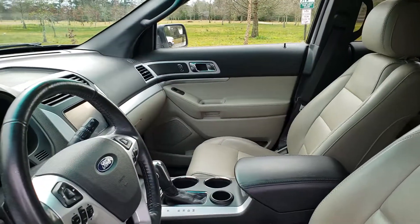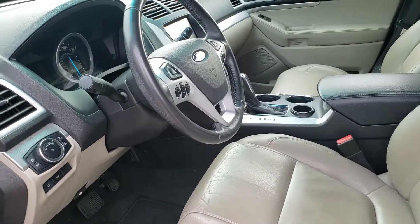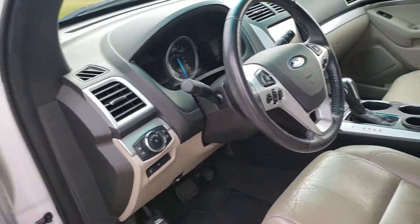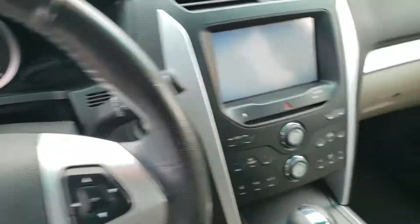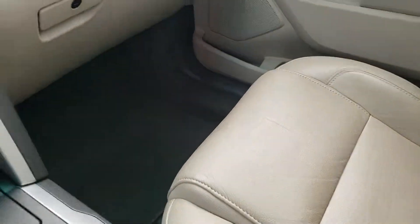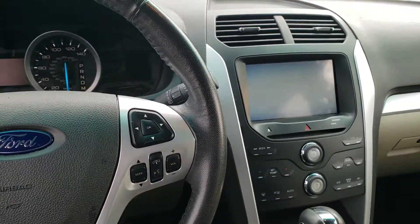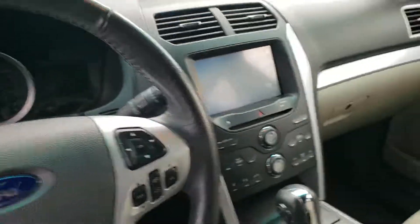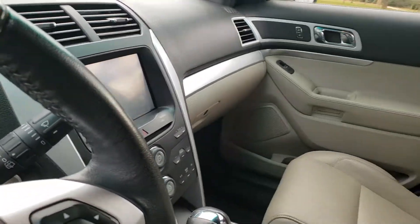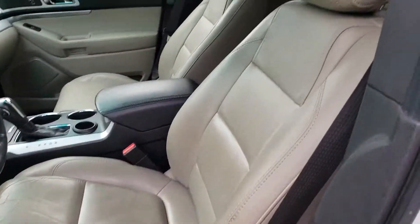Inside is in great shape. Power seats, carpet is in great shape. It does have the navigation and third row seats.